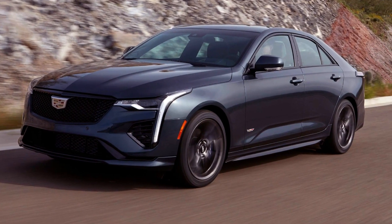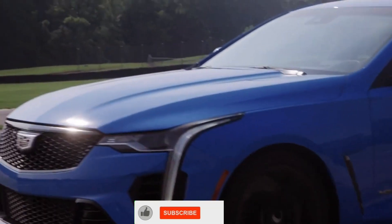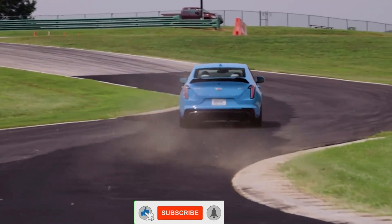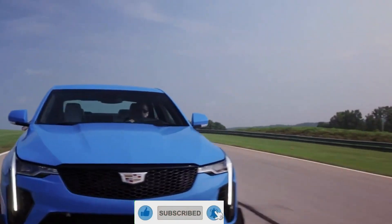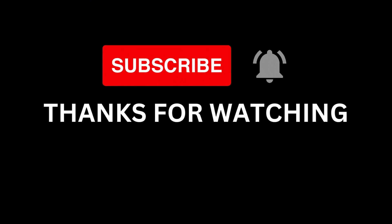That's all for today's video. If you're interested in purchasing this fantastic car, kindly let me know in the comments. Don't forget to like the video and hit the subscribe button so you don't miss any new videos from our channel. Thanks for watching and see you all soon.